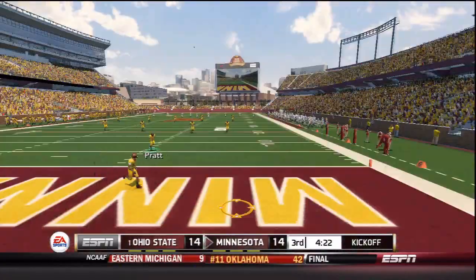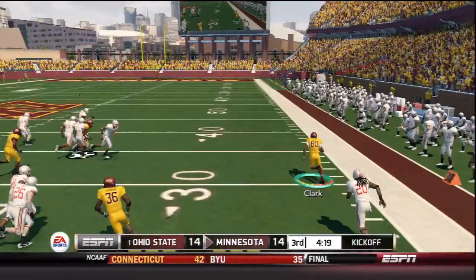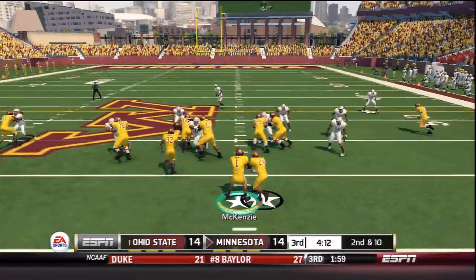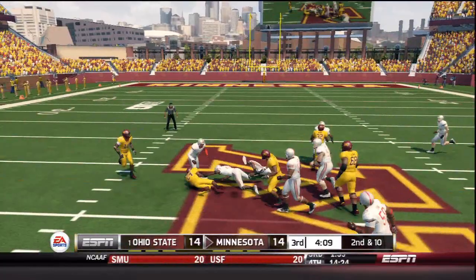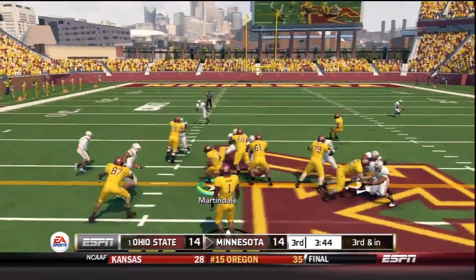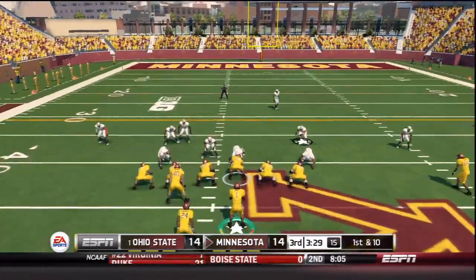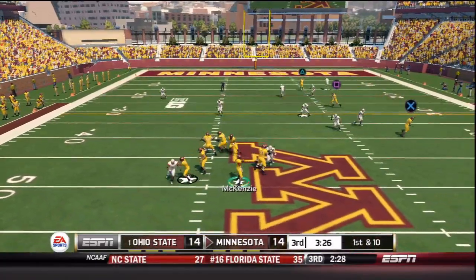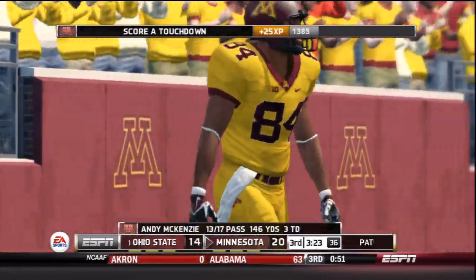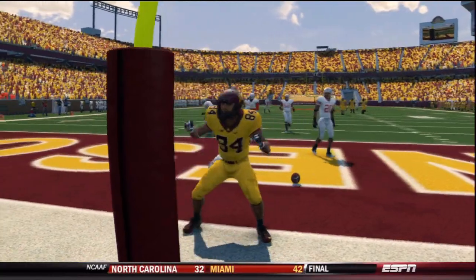We're halfway through the third quarter as Ohio State kicks it away. David Clark takes it out, across the 10, outside of the 20, room to run across the 40 — a spin move — and he has a 49-yard return in great starting field position for the Golden Gophers. Minnesota goes to the ground with Martindale on a nice run up the middle, good for 10 yards. On third and inches, Martindale easily picks up the conversion across the 50 into plus territory. With only two wide receivers, McKenzie has a clean pocket, looks deep — touchdown! Doug Duck at 42 yards! Tie game no more.